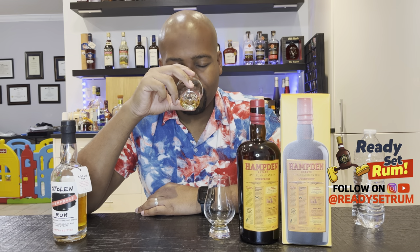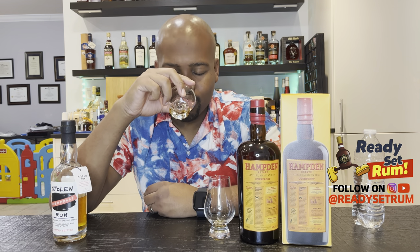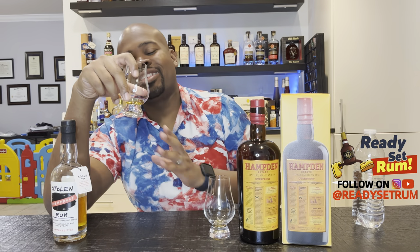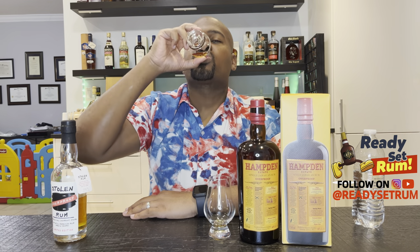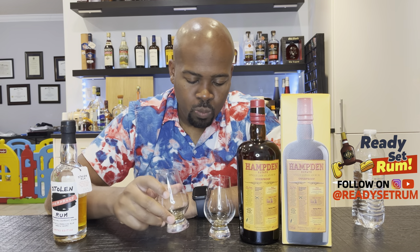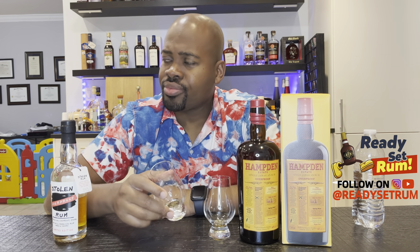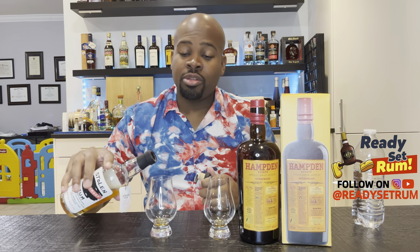Comparing to Stolen: similar nose but seems a bit lighter. The Stolen seems to want to go more into deep pruney fruits — you get the Hampden fruits but also some other fruits. There's more chocolate on the nose of the Stolen than on the Hampden overproof. There's also a varnish, more chemical note on the Stolen than on the Hampden.